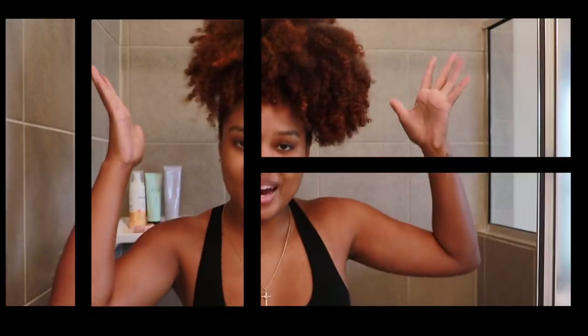We're talking definition and volume, shine, and not only curls that look good but curls that feel really good — moisturized curls that are going to last throughout the week. If you're interested in seeing exactly how I achieved these results, then just continue to watch.